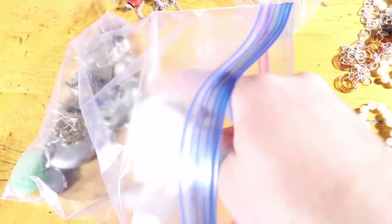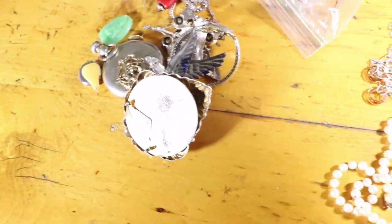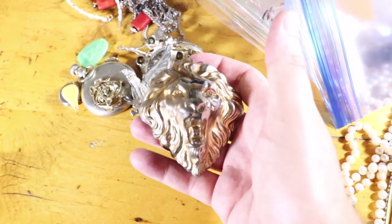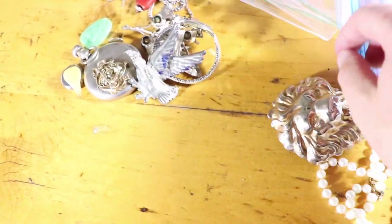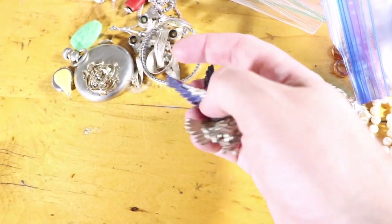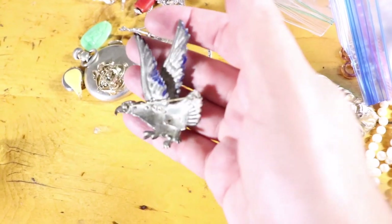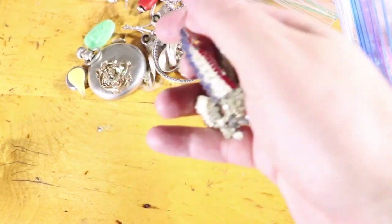I bought some junk jewelry grab bags. Here's a cool big lion pin — nothing special, but nice, someone will buy it. This was an older painted eagle pin — if it was marked something like Coro patent pending it would be worth a decent amount, but like this, not worth much, but neat.